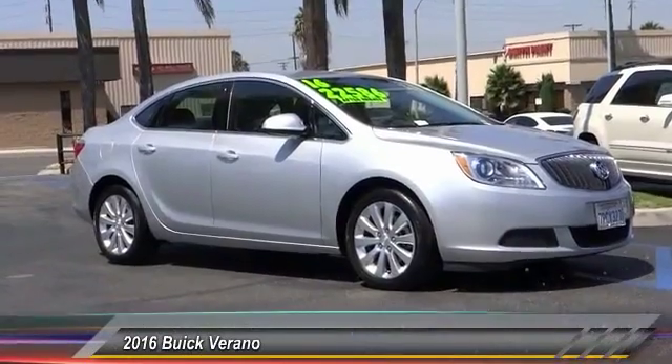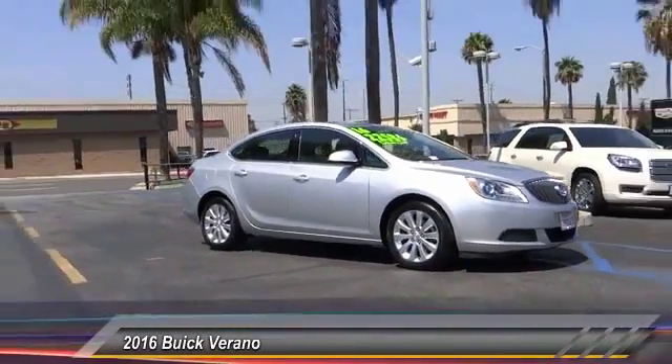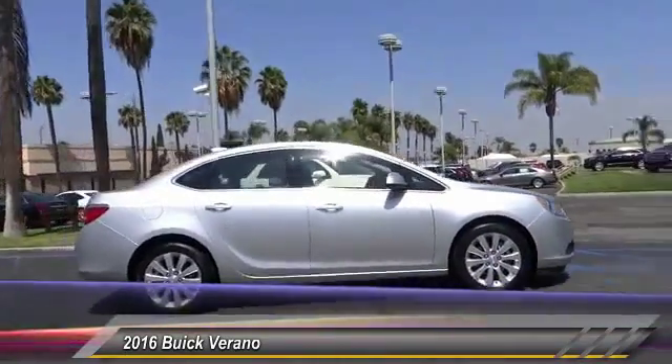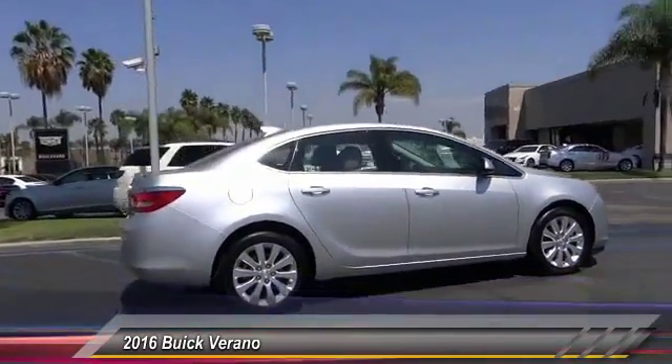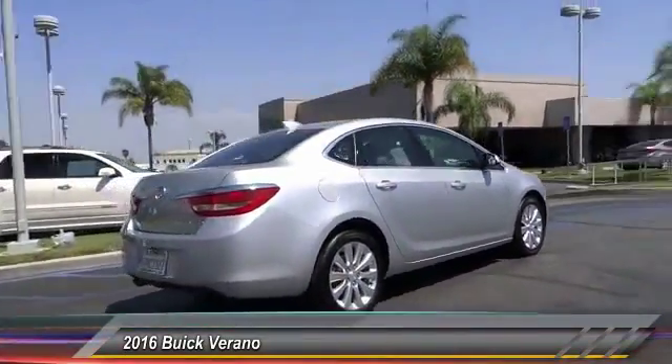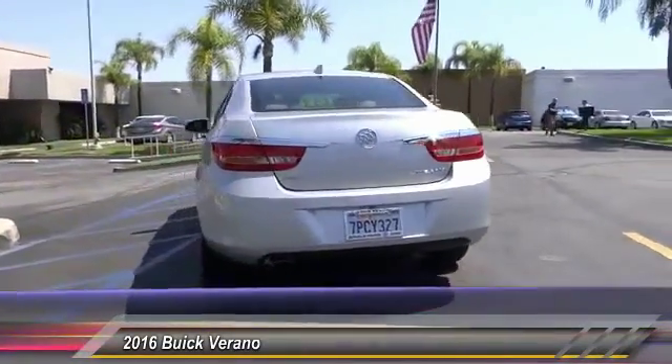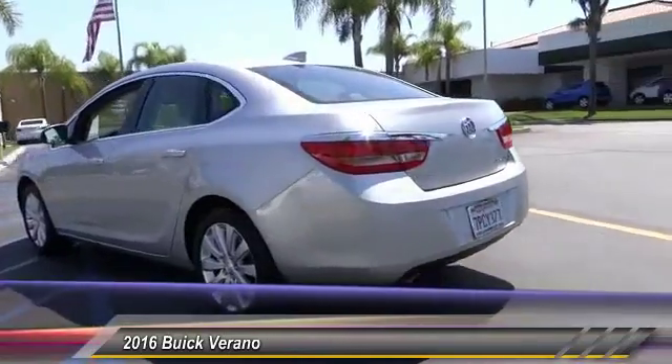2016 Verano. Buick Verano is a compact car built on the Delta II platform, designed and built from the ground up with the idea of it being a Buick, and is priced below $25,000. This vehicle has less than 3,000 miles. Here are some of this vehicle's great options.